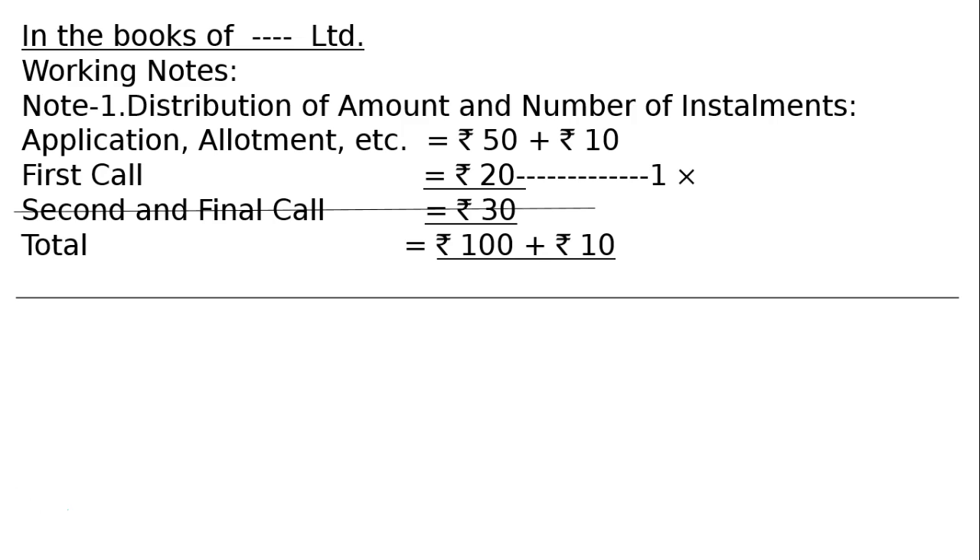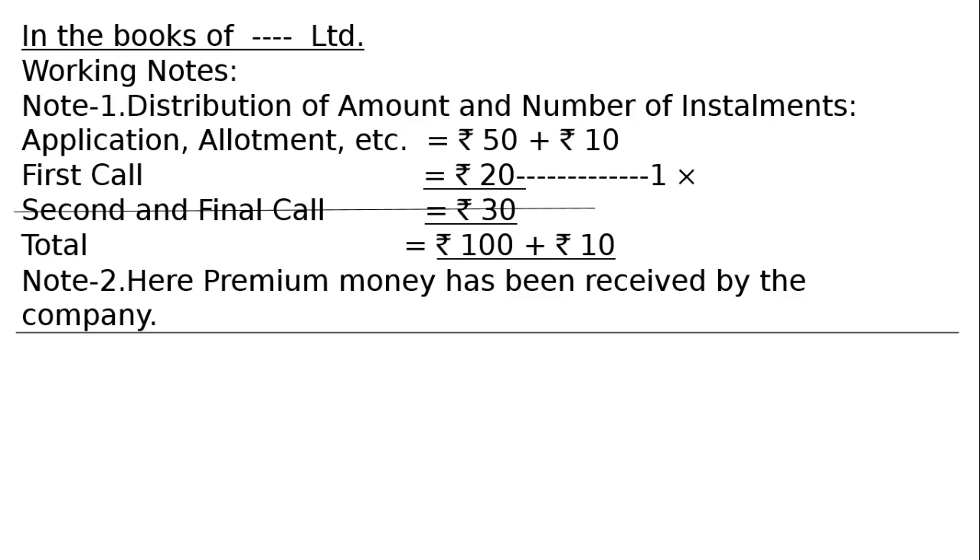The holder of one share could not pay the first call. The total called is Rs.110 (Rs.100 + Rs.10 premium). Second and final call is Rs.30. The premium of Rs.10 has already been received by the company.